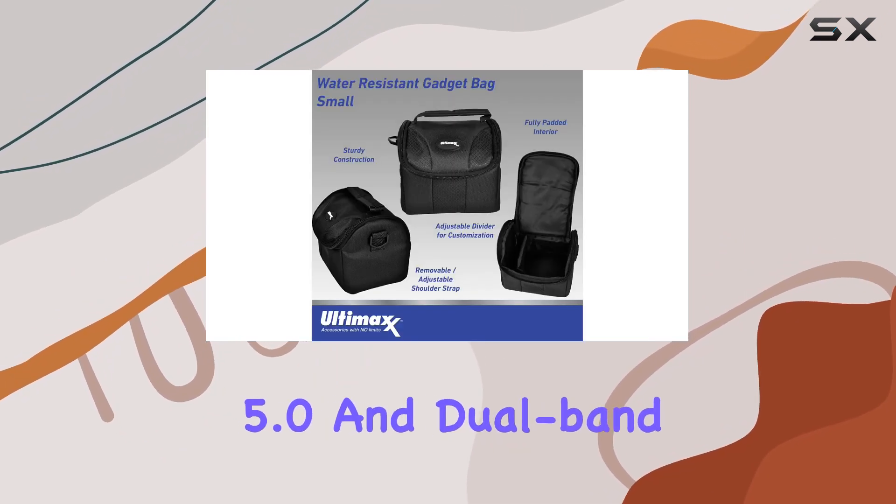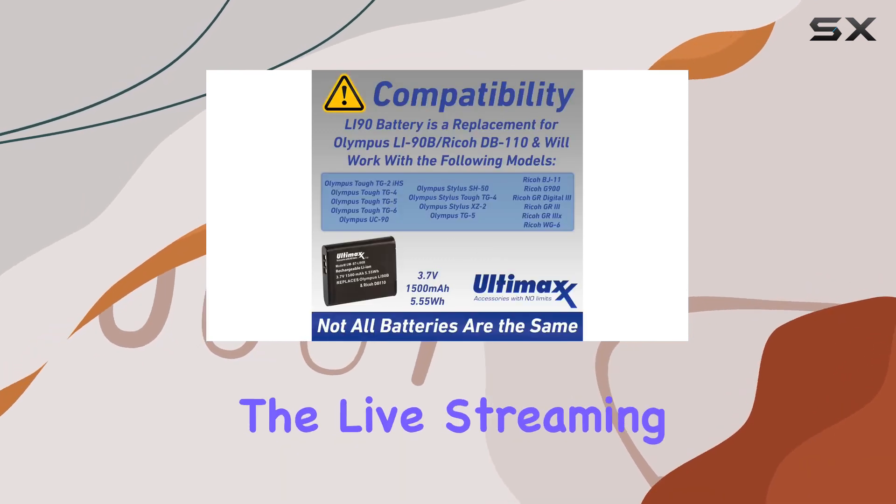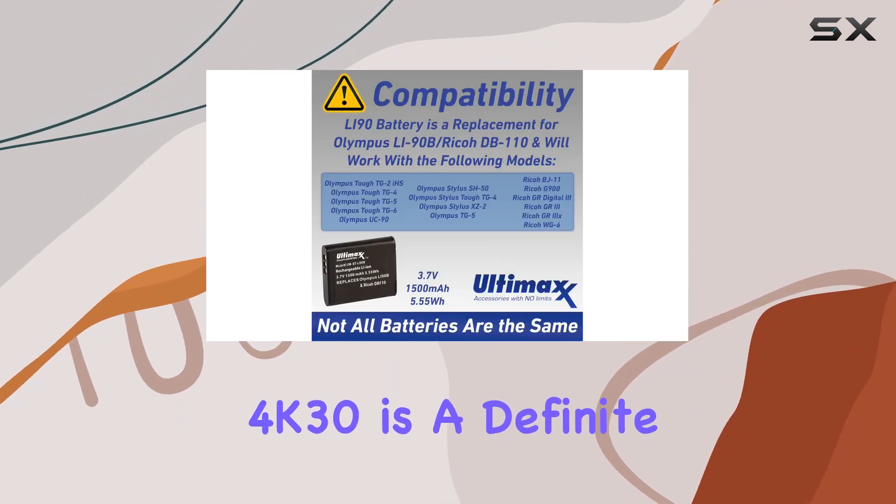The Bluetooth 5.0 and dual-band Wi-Fi connectivity make for seamless sharing, and the live streaming capability in 4K 30fps is a definite plus.